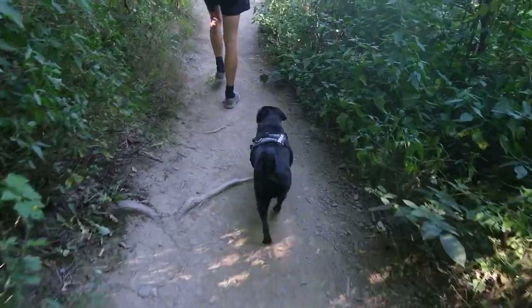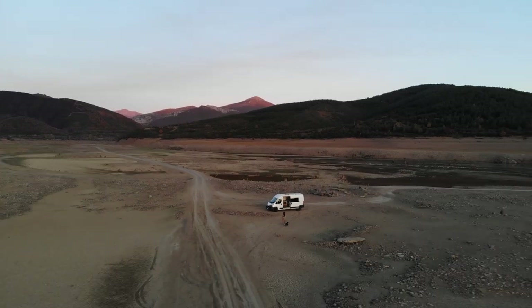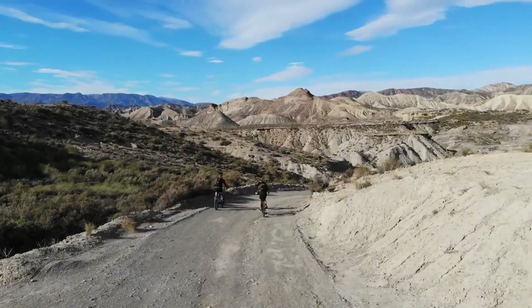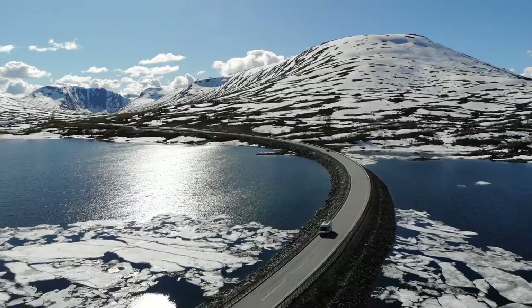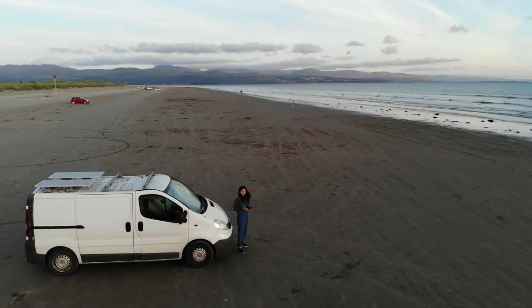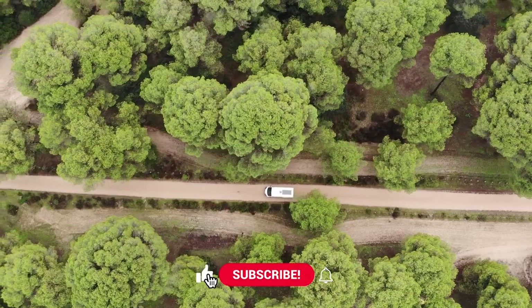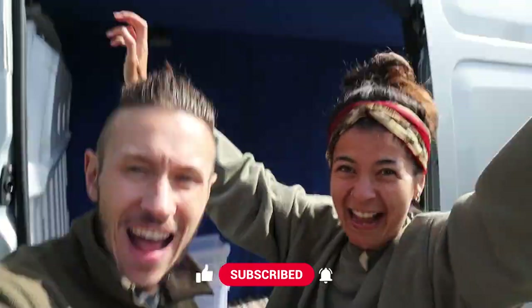Hi guys, we are Nick and Sam and this right here is Lord Onyx. We have been living and travelling in self-built campervans since 2018 and between us we have converted four vans. For the past few series we have been vlogging our van life adventures which has taken us through Spain, Portugal, Scotland, Norway and Germany. But if you know anything about van life, a build is always calling. So this time around Terra will be resting her wheels whilst we take on the challenge of building van number five. Welcome back to Le Dork van build.